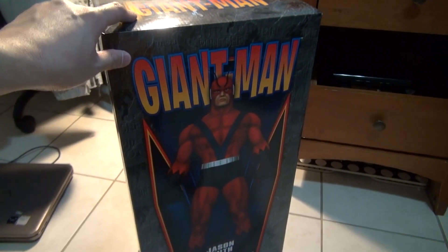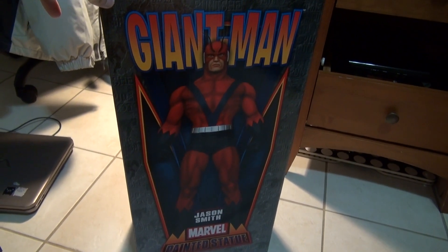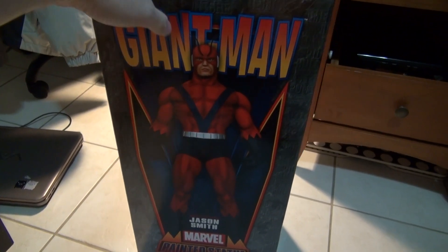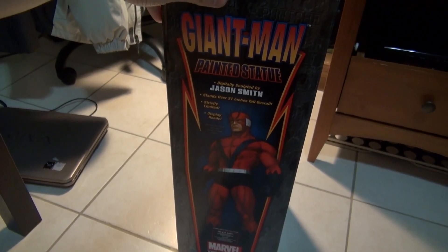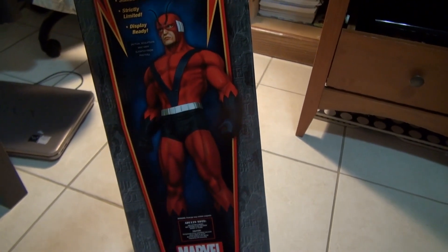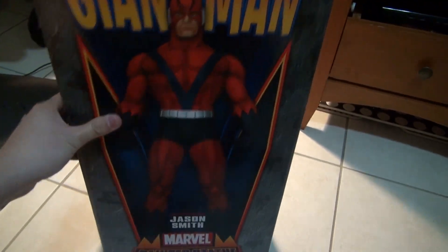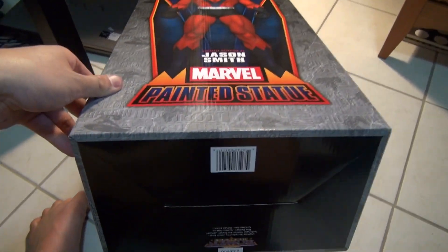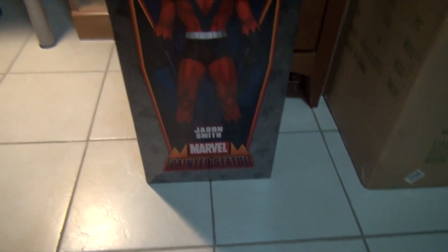Hey, what's up guys — just want to show you something really cool that I got today. This is the Giant Man from Randy Bowen, Bowen Design Company, sculpted by Jason Smith. It's a full painted statue that is very, very big. The edition number on this piece is 200-something out of 600. There's a lot of things I want to talk about, so without further ado I'm just gonna show you the statue itself.